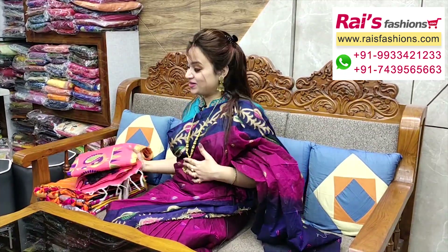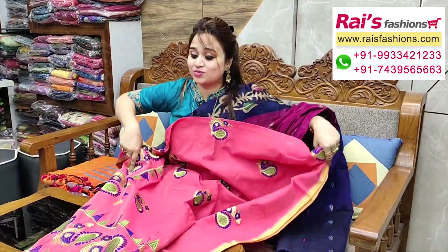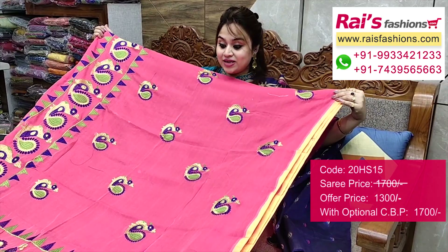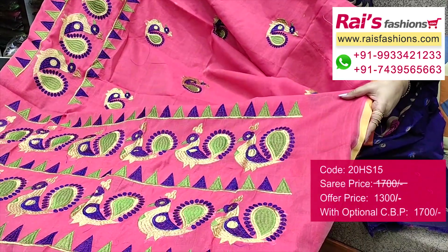This one — bright color combinations, peach pink shade with heavy embroidery design work, cotton silk material with heavy embroidery work. Full base part — all over heavy embroidery design work, handloom cotton silk material. Pallu portions — beautiful heavy embroidery design work pallu.